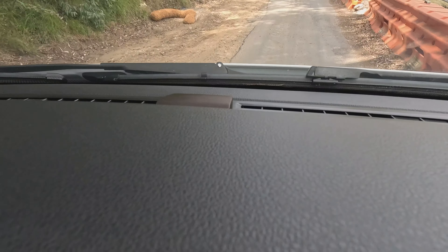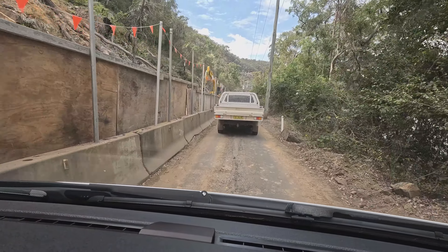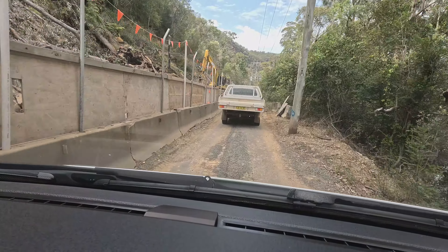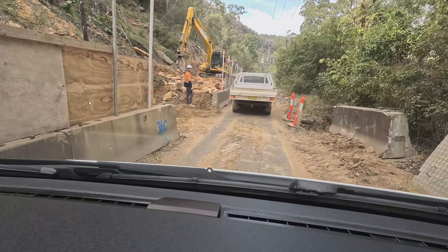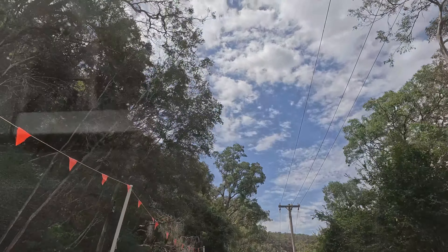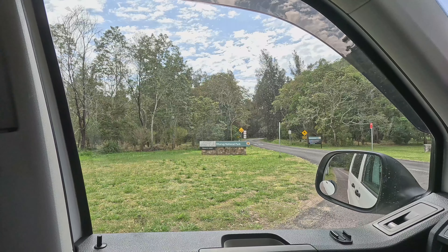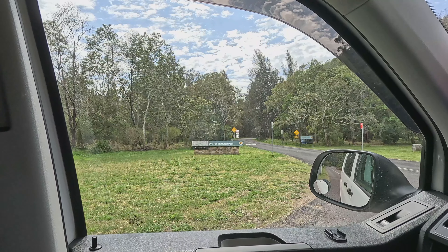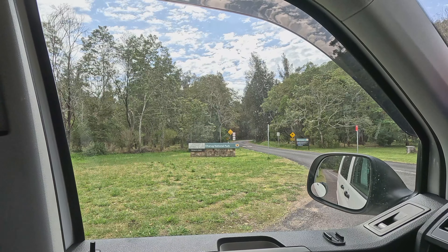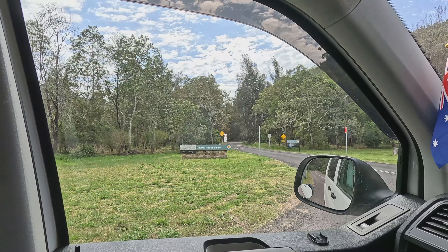We are at a one-way lane so we were waiting for the go signal — and it's go. It's a bridge, and the other side just collapsed. Also, the mountain side collapsed — that's why. It looks very recent. We reached the Darug National Park and there is a Mill Creek camping area, picnic area, and walking tracks.